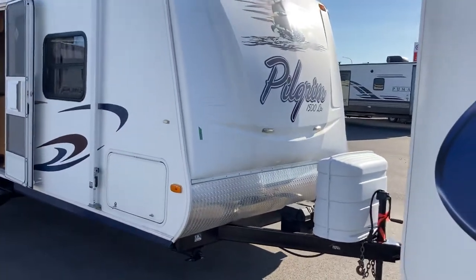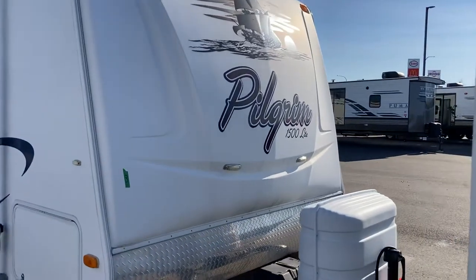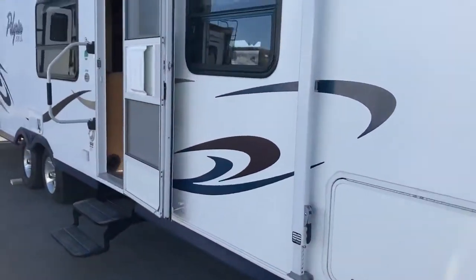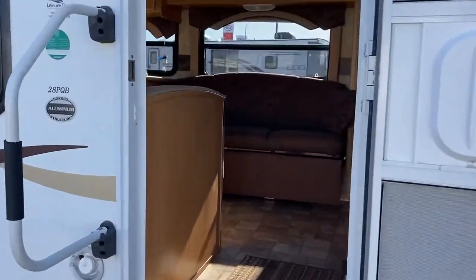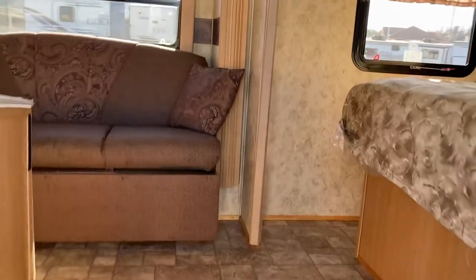Taking a look at the outside, you can see the front cap in great shape, the decal still in great shape, the exterior wall still in great shape — fiberglass walls on this one. It's a family camper and we'll take a look inside to give you a sense of the living space.